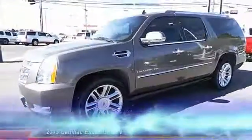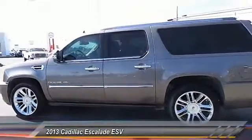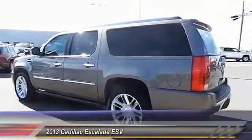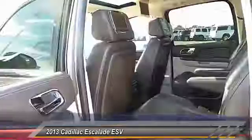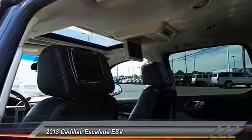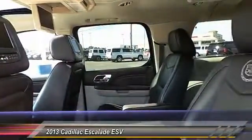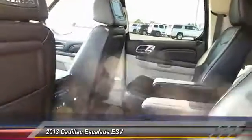The 2013 Cadillac Escalade ESV. The Cadillac Escalade ESV is a longer version of the Escalade. It is a large, luxurious SUV that delivers performance and style. Classy and powerful, it looks great for a night on the town, or can haul everything needed for a weekend getaway. This vehicle has less than 50,000 miles.